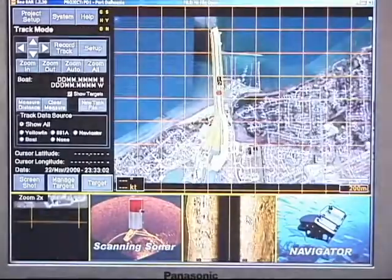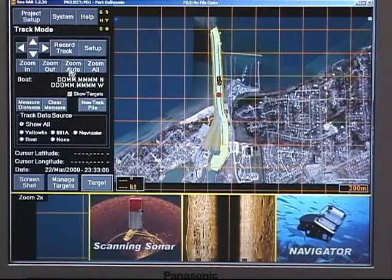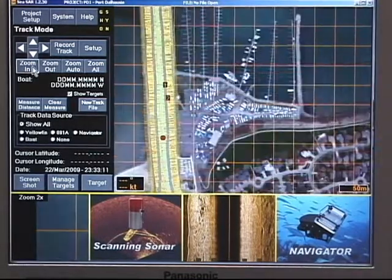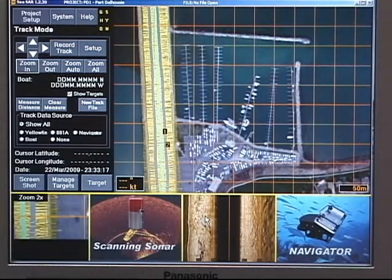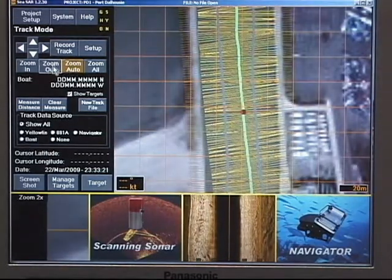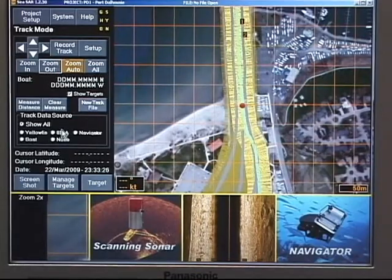Proven sonar technology, total target management, and extreme ease of use make the CSAR system one of the most advanced search and recovery tools for any search operation. CSAR can be used for comparison mapping of harbors and waterways to determine the introduction of new targets to an area that require investigation, a critical step in port security and asset protection.